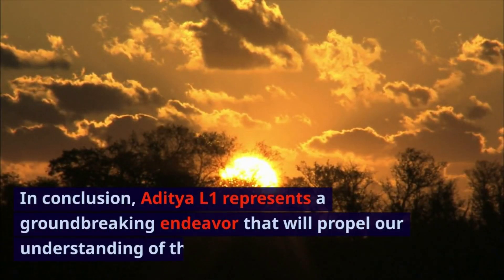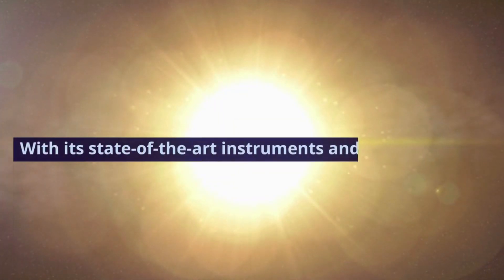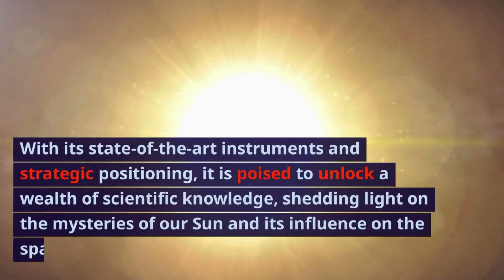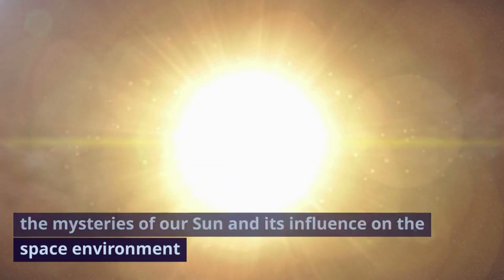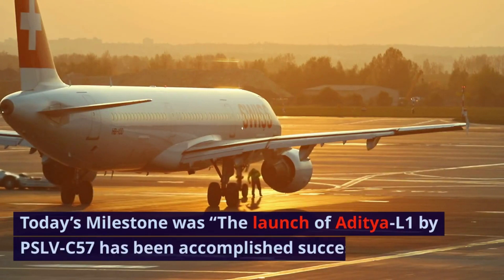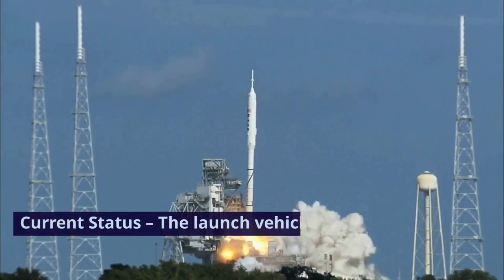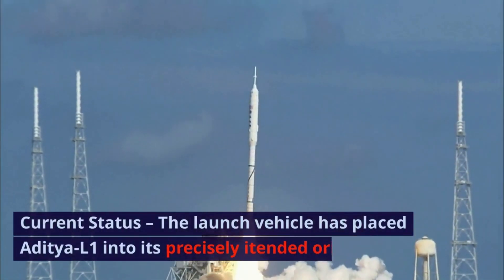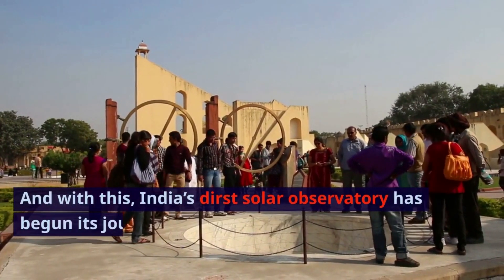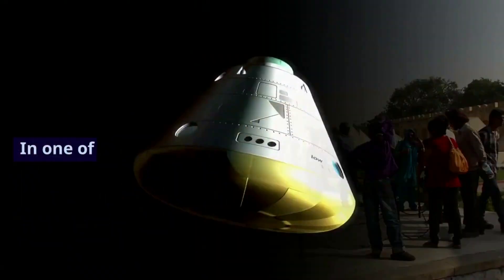In conclusion, Aditya L1 represents a groundbreaking endeavor that will propel our understanding of the sun to new heights. With its state-of-the-art instruments and strategic positioning, it is poised to unlock a wealth of scientific knowledge, shedding light on the mysteries of our sun and its influence on the space environment. The launch of Aditya L1 by PSLV-C57 has been accomplished successfully. The launch vehicle has placed Aditya L1 into its precisely intended orbit, and with this, India's first Solar Observatory has begun its journey to its destination at the Sun-Earth L1 point.